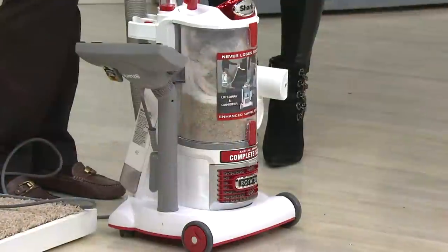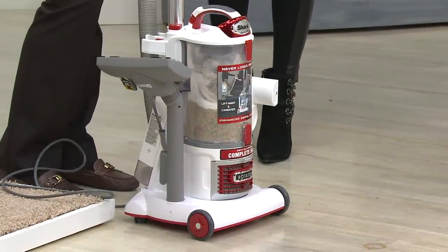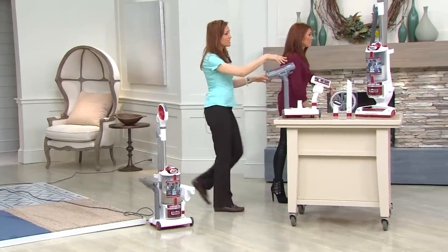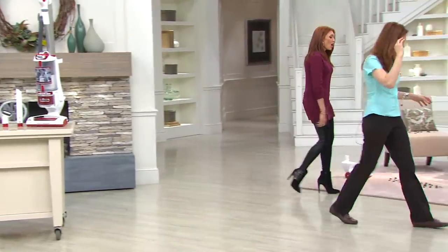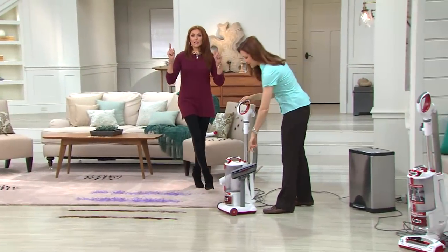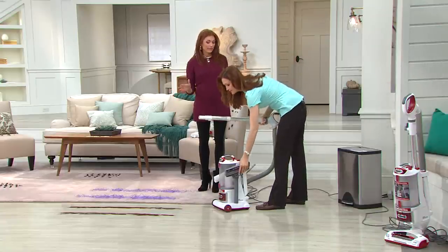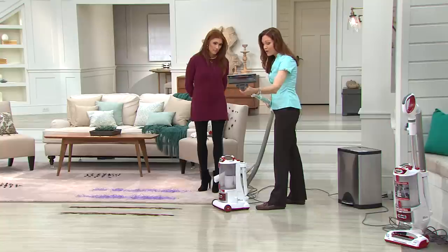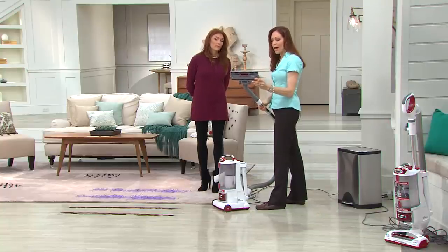When you have all these tools it really allows you to customize your clean. We give you products that work — we really listen to our customers. In canister mode, our dirt fairies have gotten some more dirt ready. There's a little brush on the bottom with a selector for floor or carpet — the brushes go in and out depending on your surface.